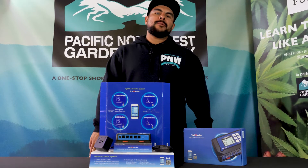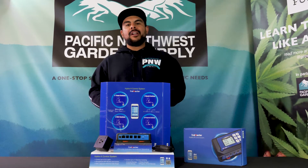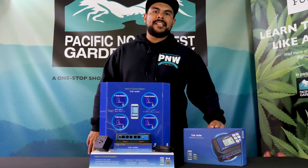Hey guys, I'm Daniel here at Pacific Northwest Garden Supply and our feature product of the month is the Trollmaster Controller System.